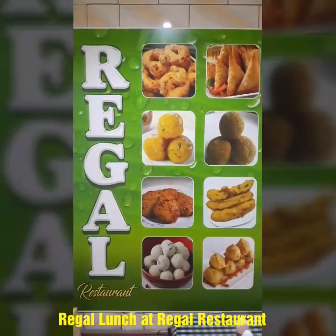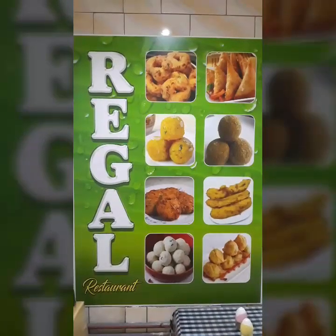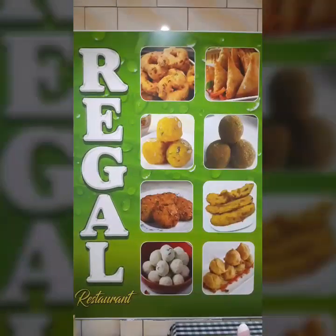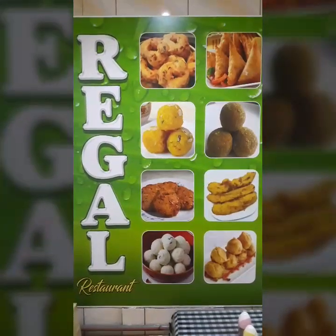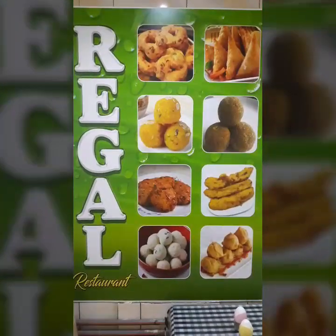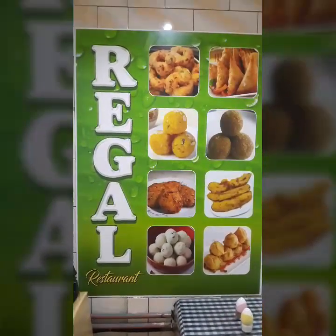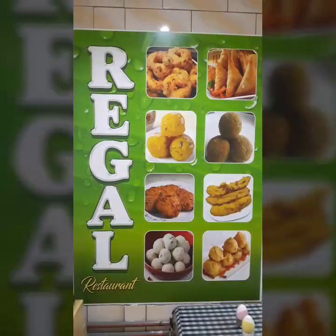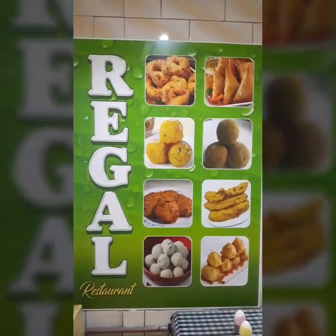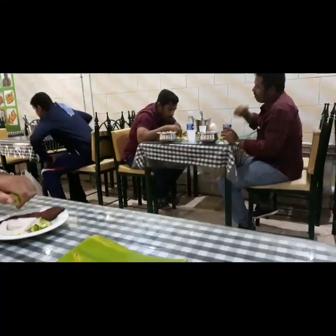Welcome to Regal Restaurant, one of the Indian restaurants located at Jubail City Center. Today we're having some lunch here. They're offering a variety of traditional Indian food such as biryani, masala, and many others. Today I will be ordering for my lunch fish fry, to be served on banana leaves.